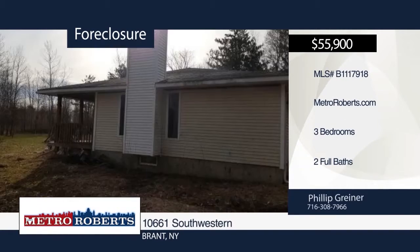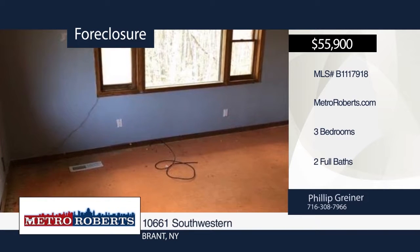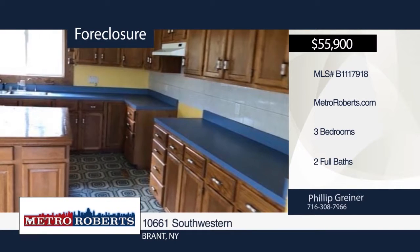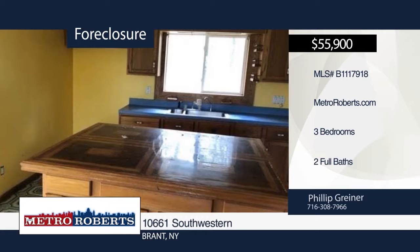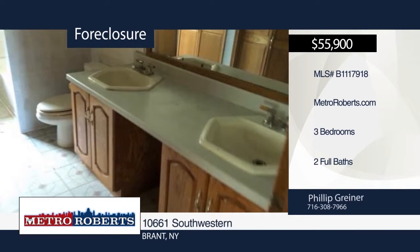Want your own private oasis but still located nearby modern-day amenities? Then look no further. This three-bedroom, two-bath home is situated on over three acres. It's ready and waiting for you to give it the finishing touches. Schedule a showing today with Metro Roberts REO.